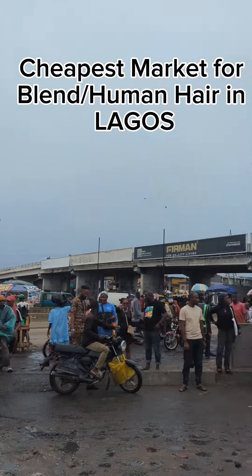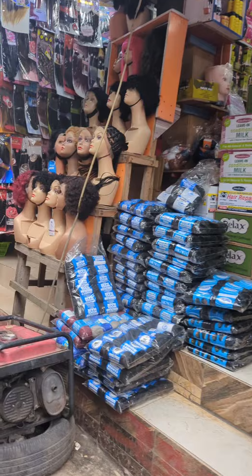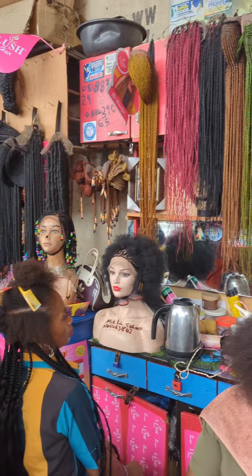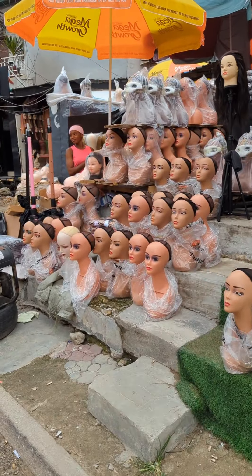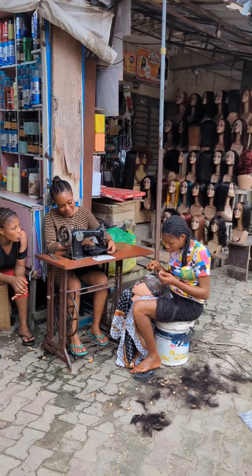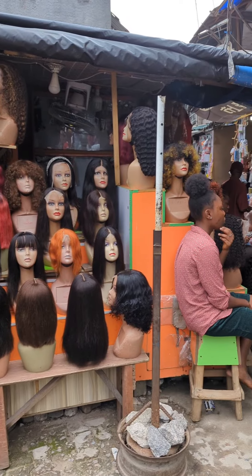If you're looking for a market to buy human hair, human hair blend, bone straight, curly, or wavy hairs, this is the Trade Fair market. This market has so much you can possibly think of — you can buy extensions and make your hair here. You can also get mannequins, hair tools, wig-making tools, and all kinds of extensions. You can even buy bundles and get them wicked and styled here same day for a very small fee.